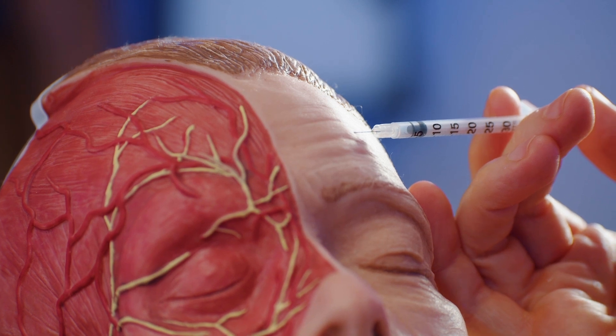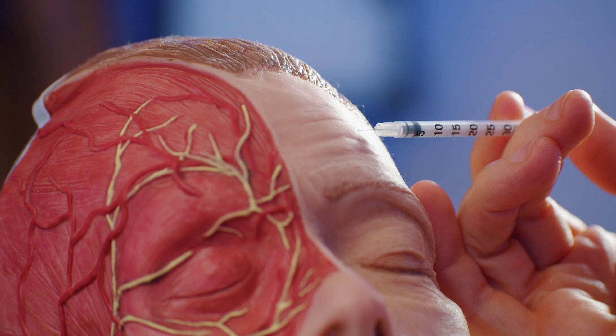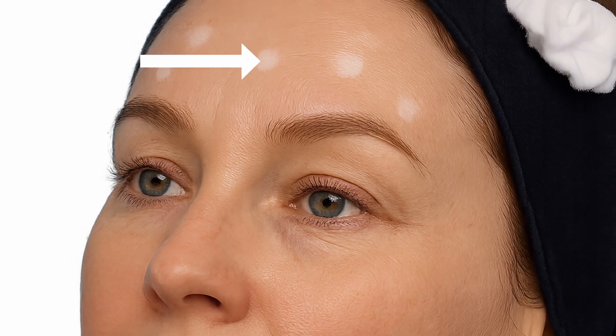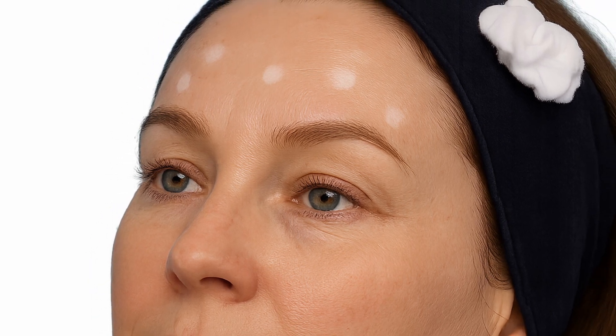If you inject intradermally into the forehead, what you'll notice is blanching when you inject. It's also very hard to actually compress the plunger because there's so much resistance due to the connective tissue. You'll also see blanching — the skin becomes white on the surface — and your patient will tell you that it hurts more than normal. Intradermal injections are seldom used in medical aesthetics because they are more painful and actually less effective at relaxing the muscle. Although you still get a result, it's not pleasant and it's inefficient.